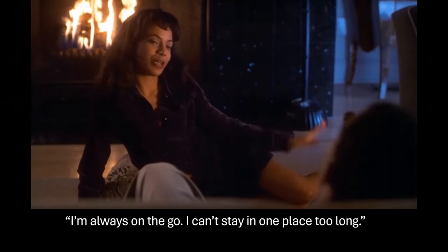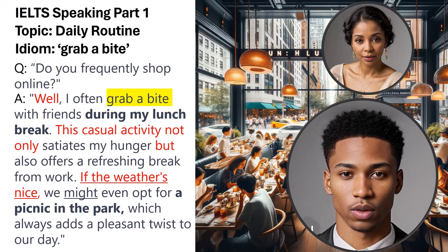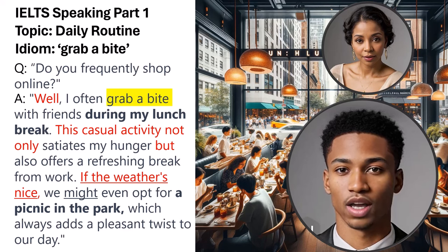Question: What fun activity do you include in your daily schedule? Sample answer: Well, I often grab a bite with friends during my lunch break. This casual activity not only satiates my hunger, but also offers a refreshing break from work. If the weather's nice, we might even opt for a picnic in the park, which always adds a pleasant twist to our day. The idiom 'grab a bite' is seamlessly incorporated into the response, illustrating the test taker's adept use of English idioms — a key component for attaining a Band 9 score.